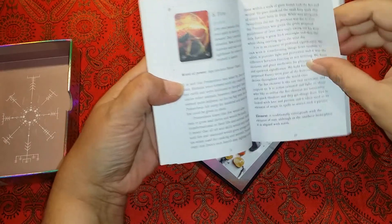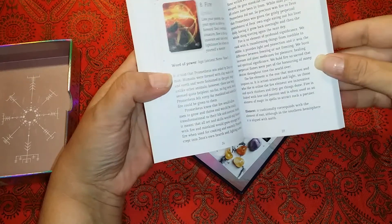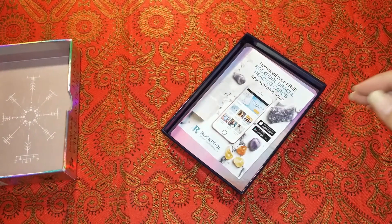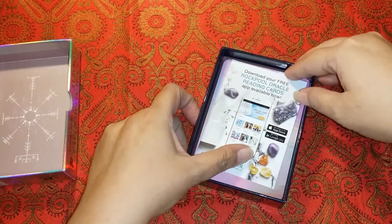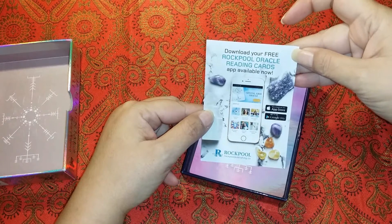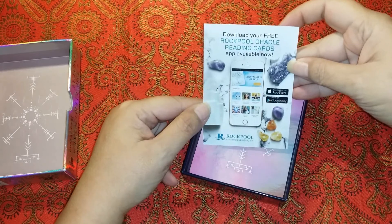As you can see, they're a couple of pages long, so this might turn into a few videos. We've also got a download for your free Rockpool Oracle reading cards app available now.